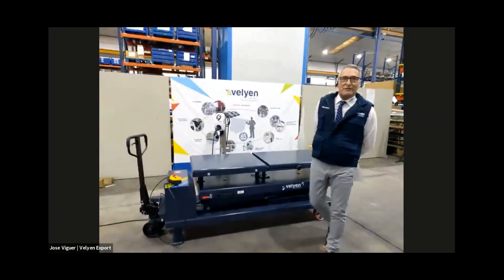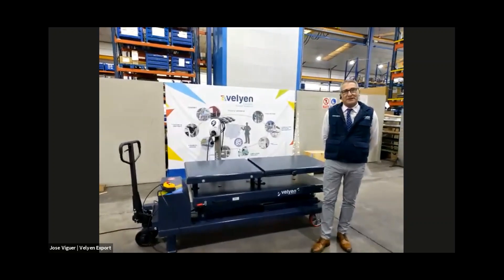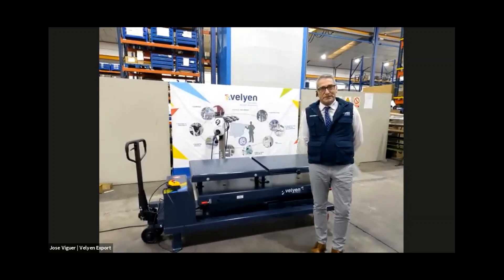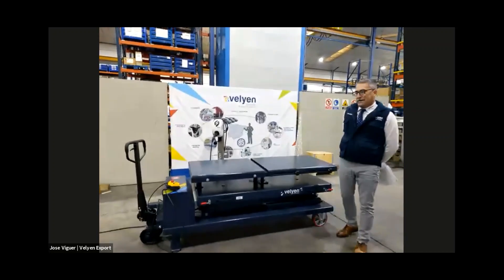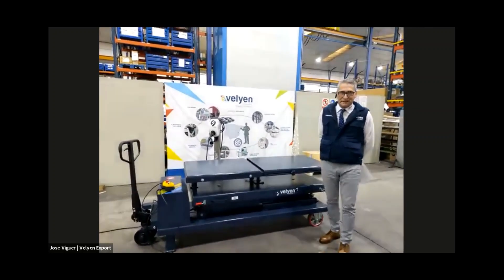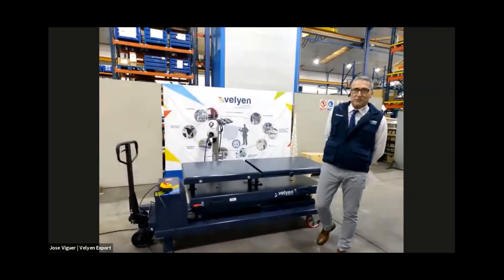Hello, welcome everybody to our new Valiant Webinar. This is Jose Viguez, I will be hosting this webinar today, speaking about the lifting table. This is the new opportunity for car dealers for 2021 and also for 2022 and 2023.